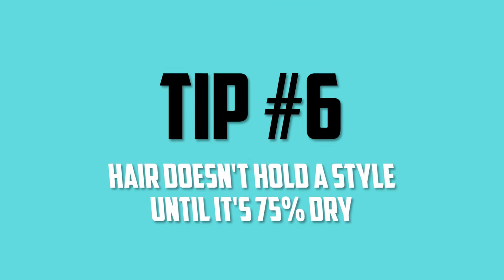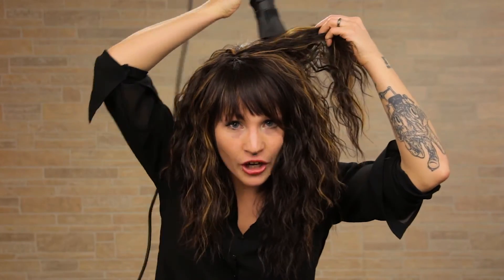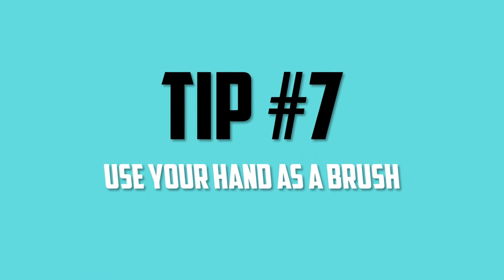Tip number six: hair doesn't hold a style until it's 75% of the way dry. There's no reason to dry your hair with a round brush the whole entire time. You can go crazy on it until it's about 75% dry — then once it's almost completely dry, grab your brush and start round brushing, straightening, or piecing it the way you want it. Up until that point, there's no reason to style it — just get in there and get it dry.